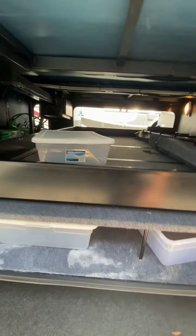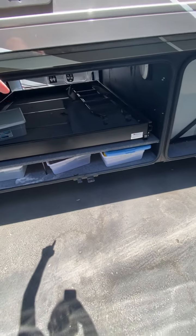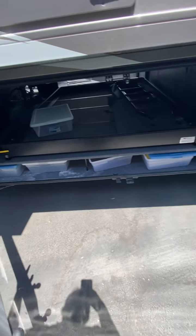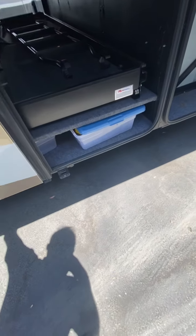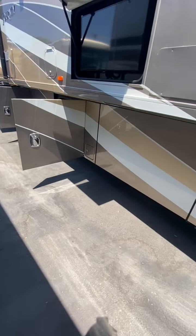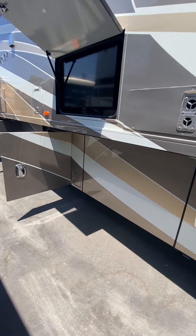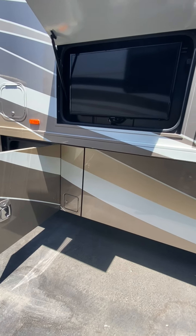The batteries in these Winnebagos are actually all the way inside the center storage compartment. They're the type of batteries you don't need to service until they need to be replaced. We check all that out, make sure batteries are functioning properly, and replace them if they're not charging how they should or if they're kind of old. You basically don't have to worry about that sort of thing when you purchase from us.